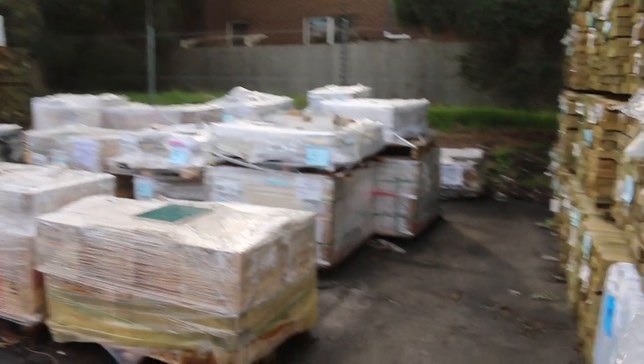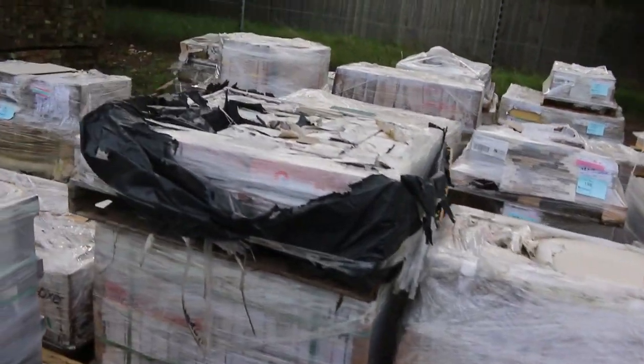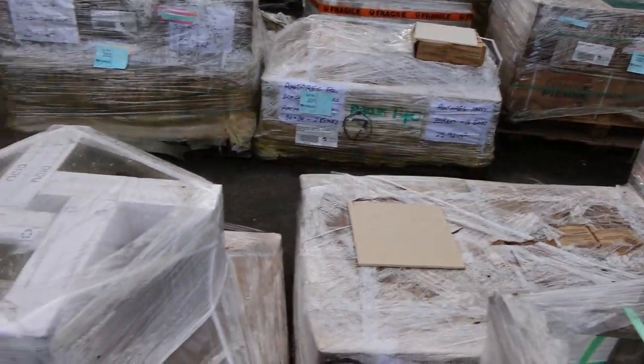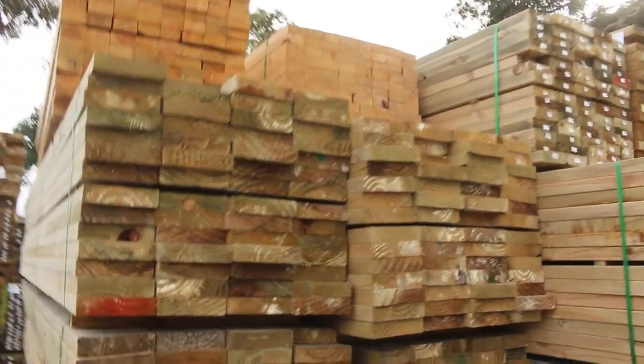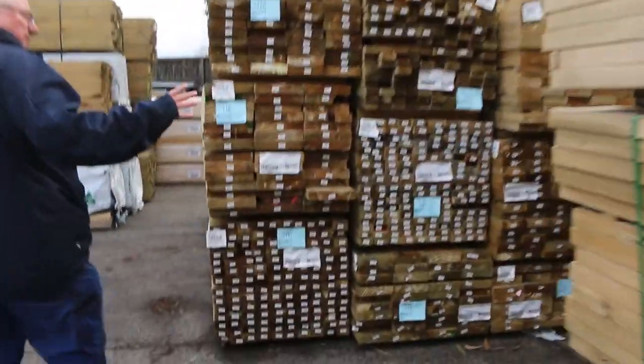Heaps of tiles along here as well — all just to clear tomorrow. You could probably pick up a lot of that stuff for around maybe two or three dollars a square meter, so get yourself some absolute bargains. As you can see, lots and lots of treated pine as we make our way through.